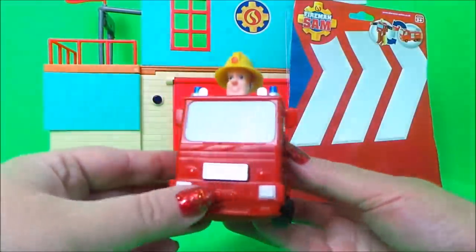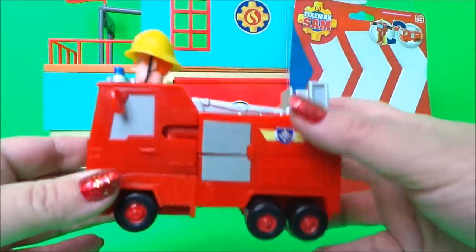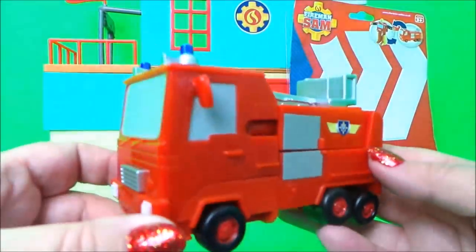All we need to do now is just flip it down — there he is, there's our Fireman Sam transformed into Jupiter. We can push his head down — there we go.